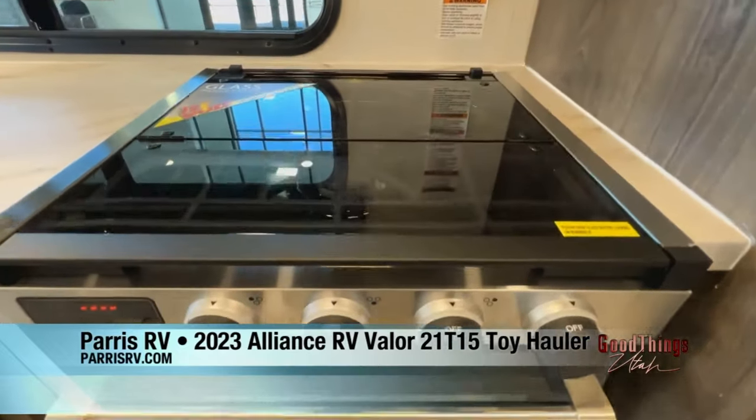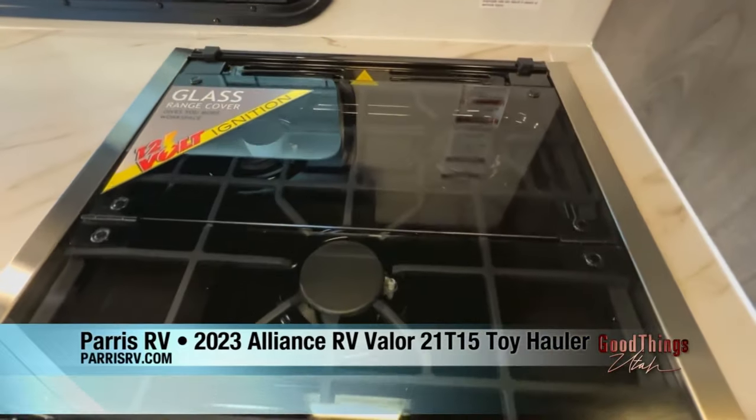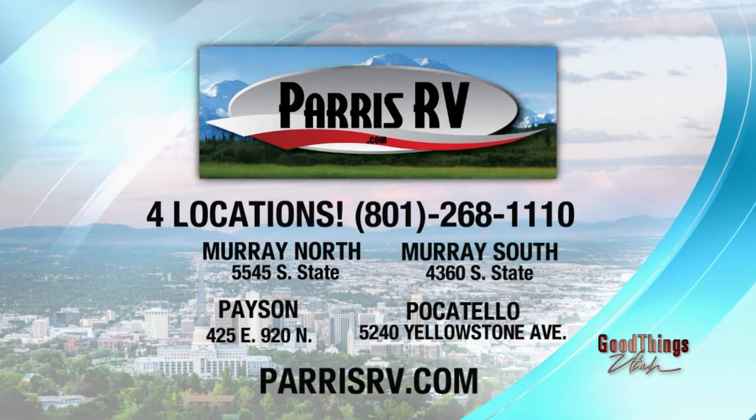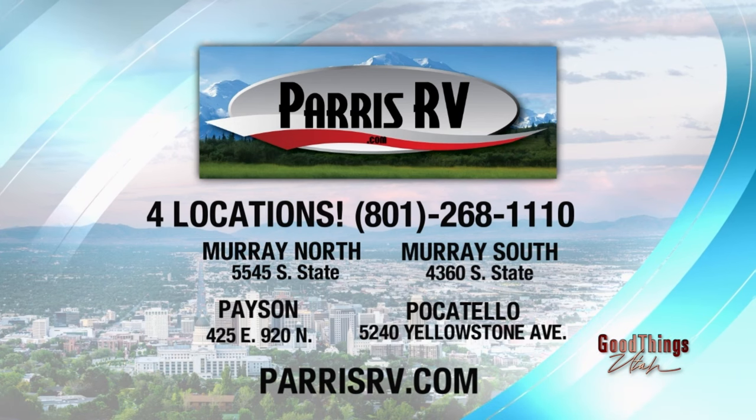They thought of all the little details. Everybody come take a peek at the very latest in toy haulers, RVs, and everything at Paris RV — four locations. We're here in Payson, but they're also in Chubbuck, and two locations in Murray. Visit ParisRV.com, or for more on this sponsored interview, head to ABC4.com.